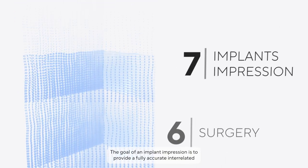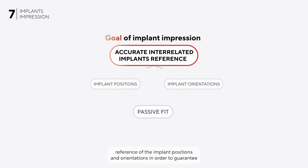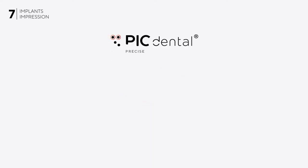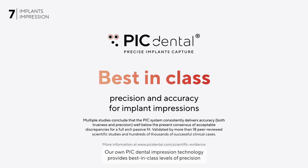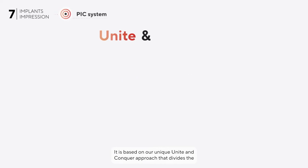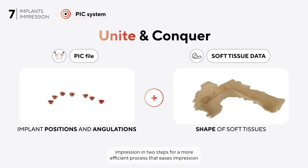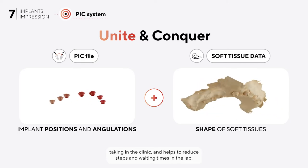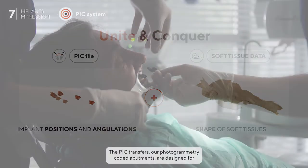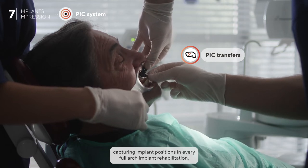The goal of an implant impression is to provide a fully accurate interrelated reference of the implant positions and orientations in order to guarantee the passive fit of the prosthesis. PIC Dental's impression technology provides best-in-class precision and accuracy, based on our unique 'unite and conquer' approach that divides the impression into two steps — for a more efficient process that eases impression taking in the clinic and helps reduce steps and waiting times in the lab. The PIC transfers — our photogrammetry-coated abutments — are designed for capturing implant positions in every full arch implant rehabilitation, even in the most complex cases such as zygomatic or pterygoidal implant types.